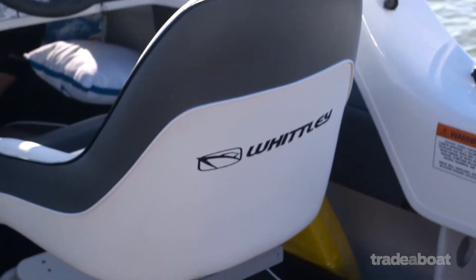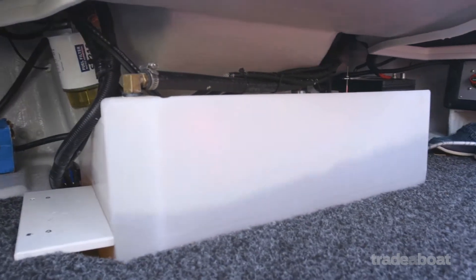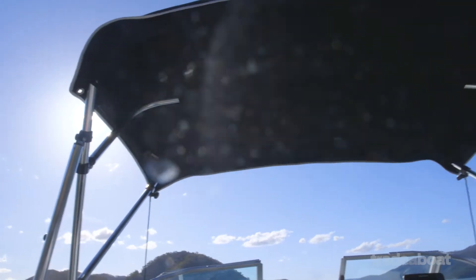Other great features are pedestal seats that are height adjustable, a clear fuel tank which is great for safety, and this neat little bimini.